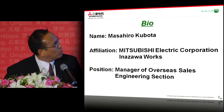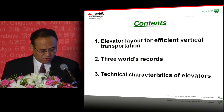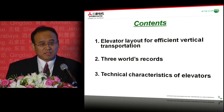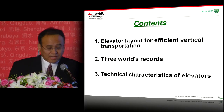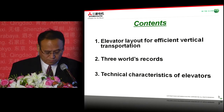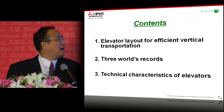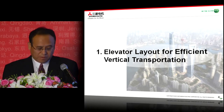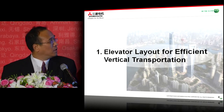This is our manager Kubota's background. In this presentation, I would briefly like to touch three points today. First, I want to present the elevator layout for efficient vertical transportation. After that, I will talk about the three world records. Lastly, I plan to say a few words about the technical characteristics of the elevator, especially for super high speed and super high rise. Now let's move to the first part, which is about elevator layout for efficient vertical transportation.